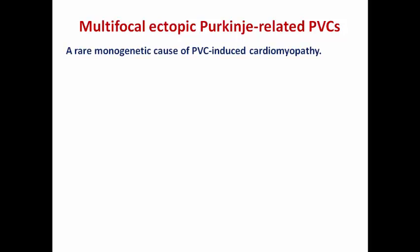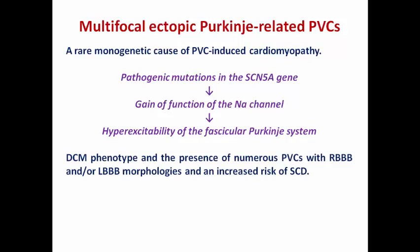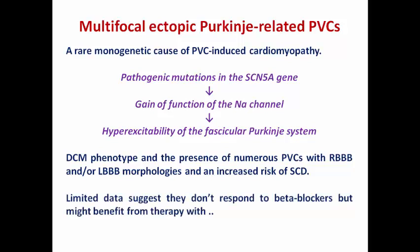A rare disease called multifocal ectopic Purkinje-related PVCs (MEPRPVC) is a rare monogenic cause of PVC-induced cardiomyopathy involving a pathogenic mutation in the SCN5A gene — the same gene as in long QT type 3 syndrome — resulting in gain-of-function of the sodium channel and hyperexcitability of the fascicular Purkinje system. It presents as dilated cardiomyopathy with multiple PVCs of right bundle branch block or left bundle morphology and increased risk of sudden cardiac death. Limited data suggests these patients don't respond to beta blockers but may benefit from flecainide, quinidine, or amiodarone.